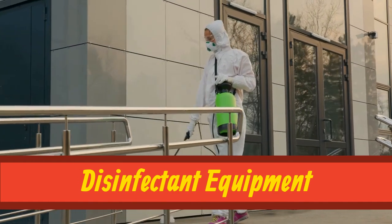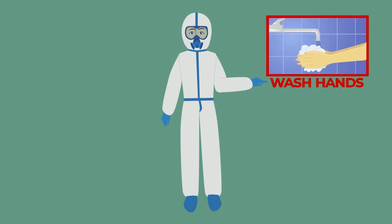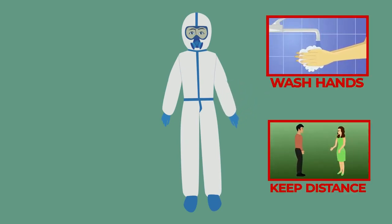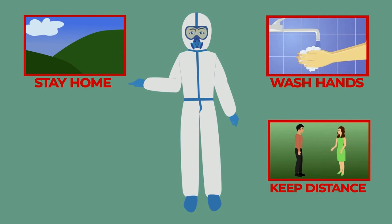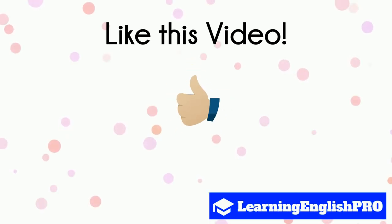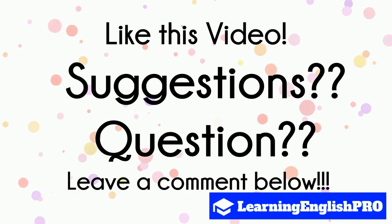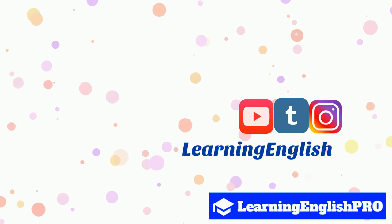And that brings us to the end of our lesson. Stay safe during the coronavirus pandemic by washing your hands, keeping a safe distance and staying at home, and wear a face mask where possible. Thanks for watching our video and please drop us a like before you go. If you have any comments or suggestions for us, leave a comment below. We love to hear from our followers. Check out our YouTube, Tumblr, Instagram and Facebook for lots more content.